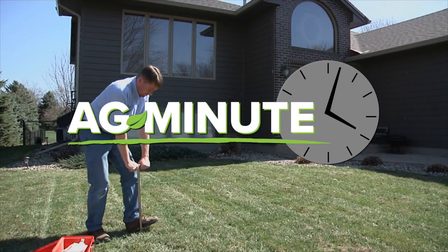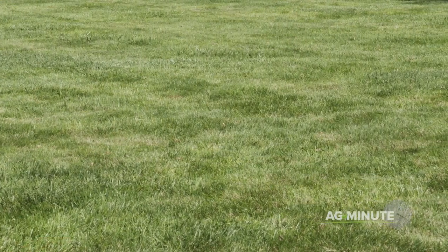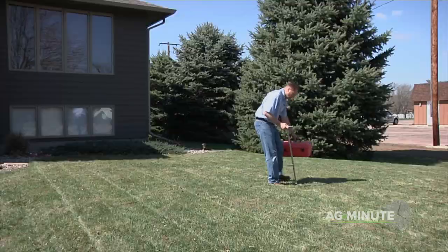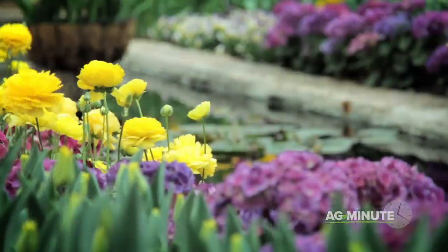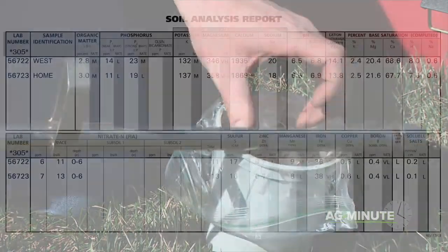How much information do you really need to know about your soil? I'm Darren Hefty with today's Ag Minute. If you'd like to have a better lawn, garden, tree, or crop, the best way to start is by pulling a good soil sample to learn what you can do to that soil to improve plant growth and the environment at the same time. Here are some of the most important things to request when you send in a soil sample.